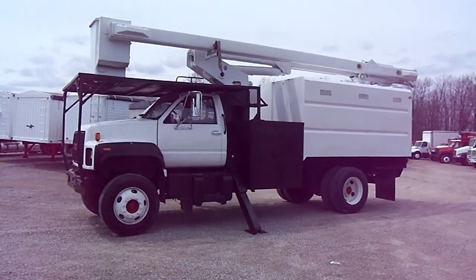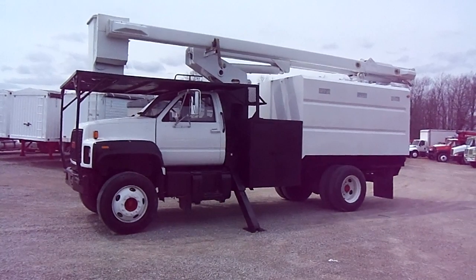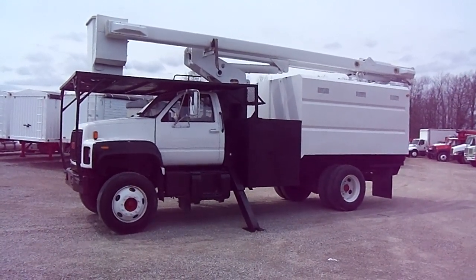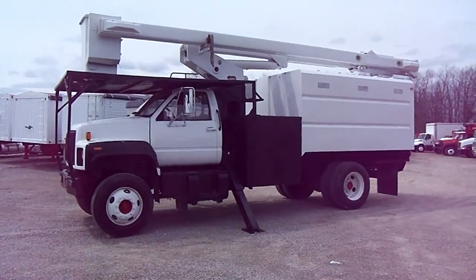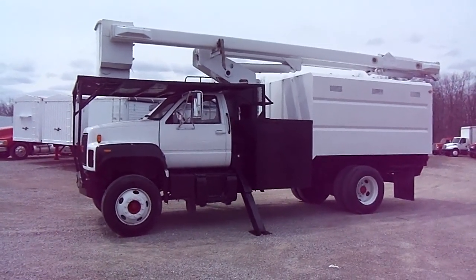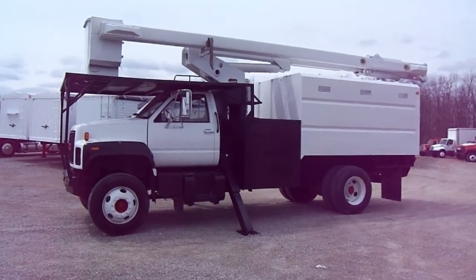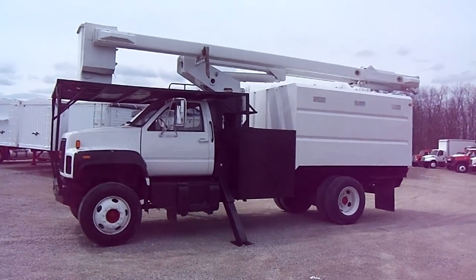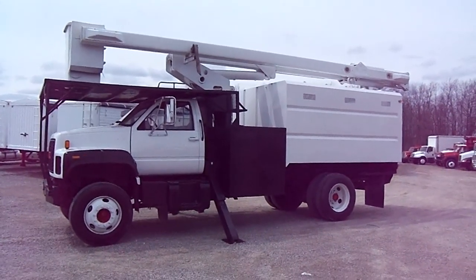Good day ladies and gentlemen and welcome to Integrity Sales and Services. We want to present to you today a 2002 GMC C7500 Top Kick with a High Ranger boom and 60 foot height. This baby has a big 8.1 liter 5 speed. You can have all kinds of power to pull what you need, and it has a Kubota pony motor which is going to save you money.